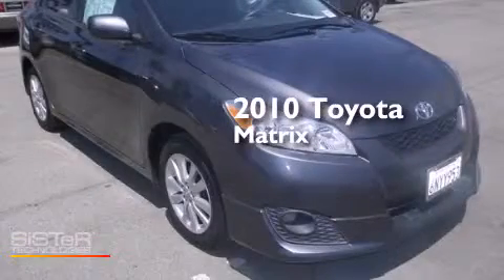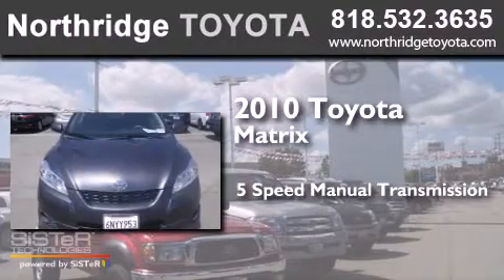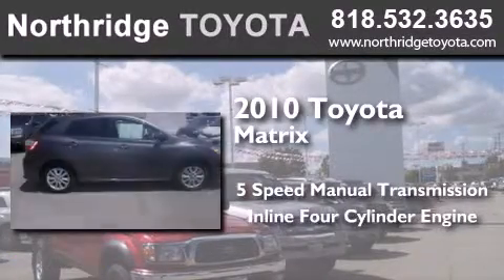This is a 2010 Toyota Matrix. This compact has a five-speed manual transmission and an inline four-cylinder engine.